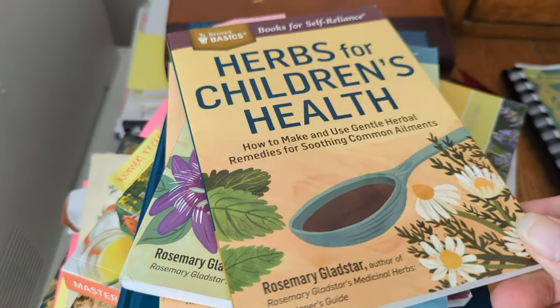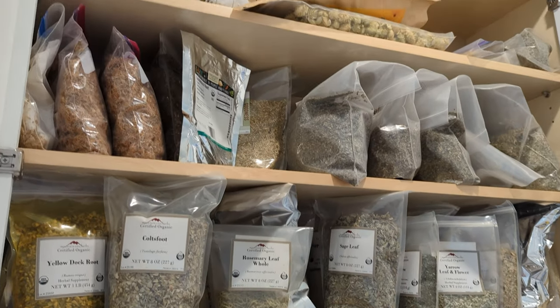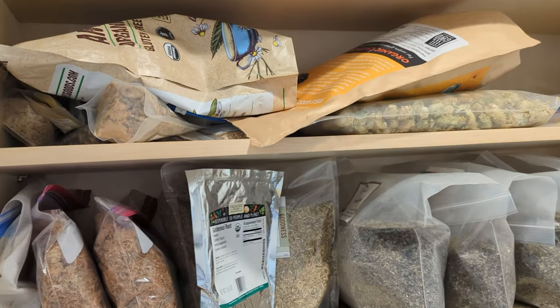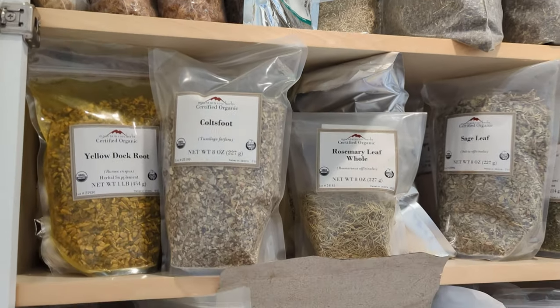Let me know in the comments what's drawing you to building your own herbal medicine cabinet. I started mine several years ago and I've never looked back. As you can see it just keeps growing and growing, and I just keep learning and finding new ways to implement these wonderful herbs into my daily routine with me and my family.